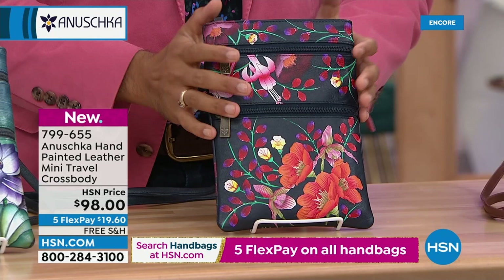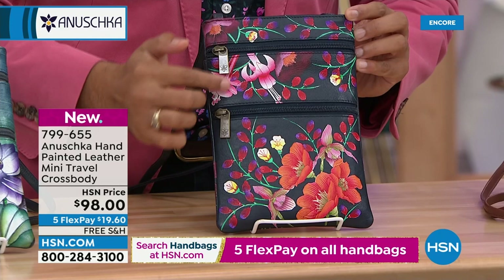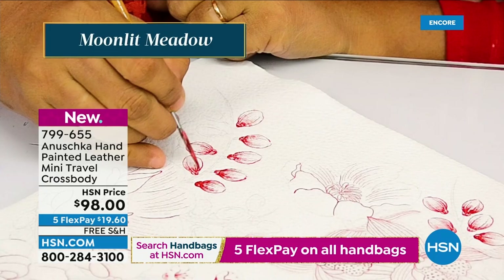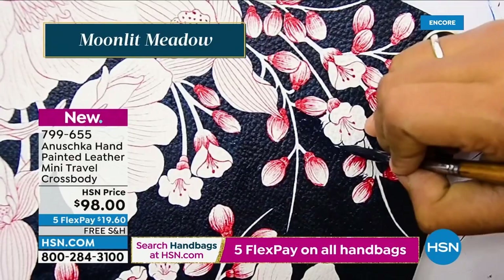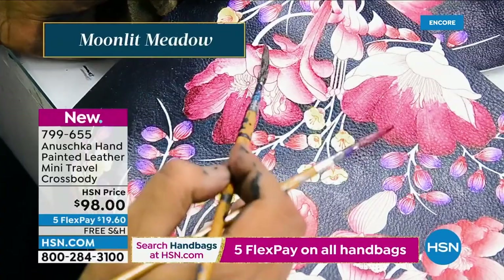We take incredible pride in creating these pieces, no matter how big or small — whether it's a wallet, key charm, or handbag, it goes through the same love and care. To imagine that this artisan did not know how to paint when they came to our workshop — they learned how to hold a brush there. When you wear an Anoushka, you are actually giving back to this community by empowering them, allowing individuals who many can't read and write to pick up a skill they love.